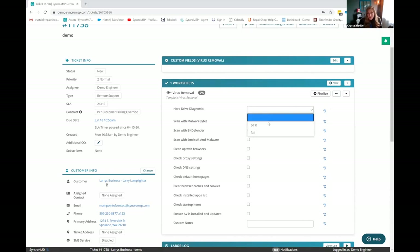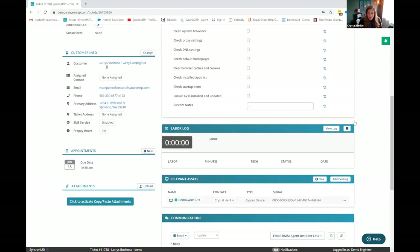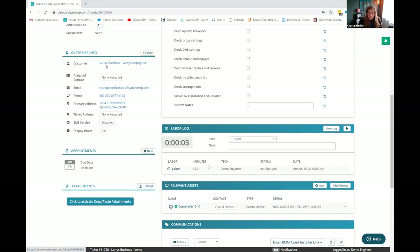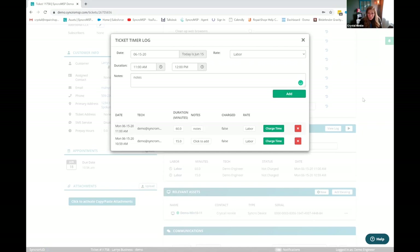There's even a setting when you create these worksheets if you want it to be required that the worksheet is finalized before you can resolve the ticket. They could be dropdown options, checkboxes, or a custom text field. From within the ticket, you can track time in a ton of different ways. You can use our little play button and it's going to start tracking time. If you hit stop, it's going to enter it as a labor line item.